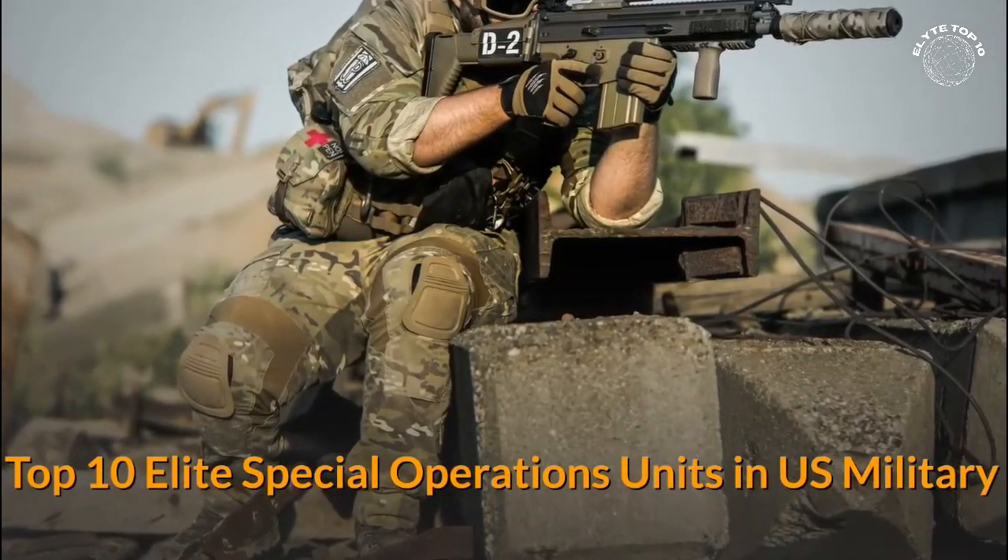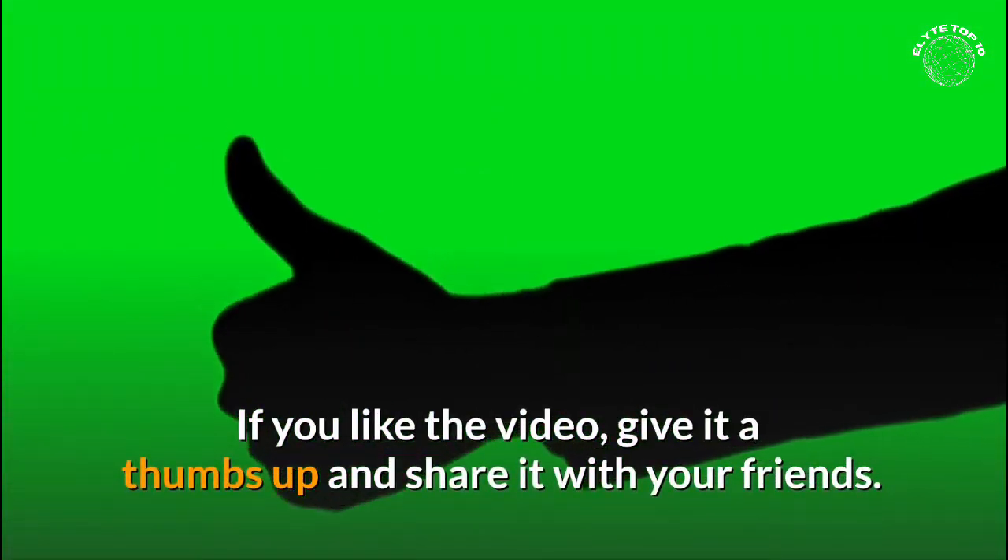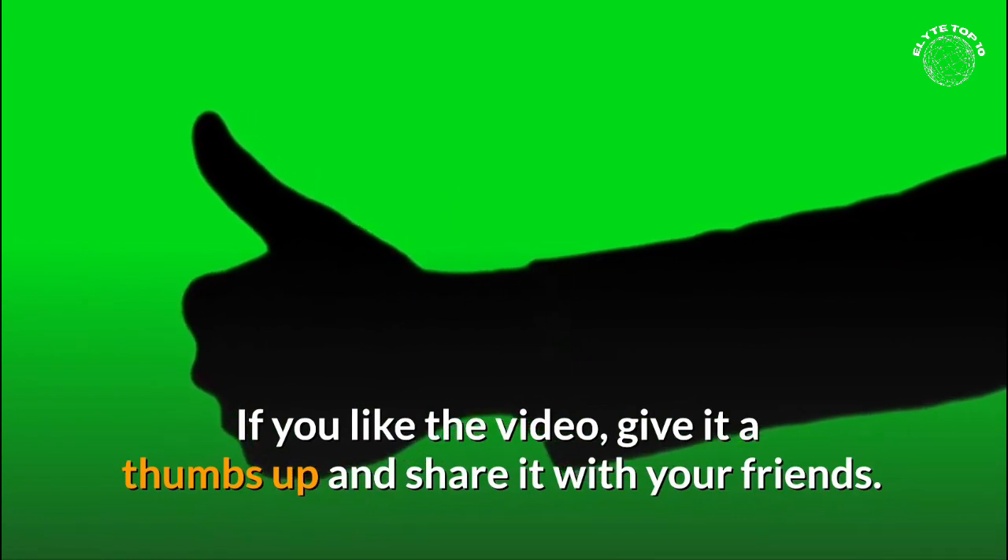Top 10 Elite Special Operations Units in US Military. If you like the video, give it a thumbs up and share it with your friends.